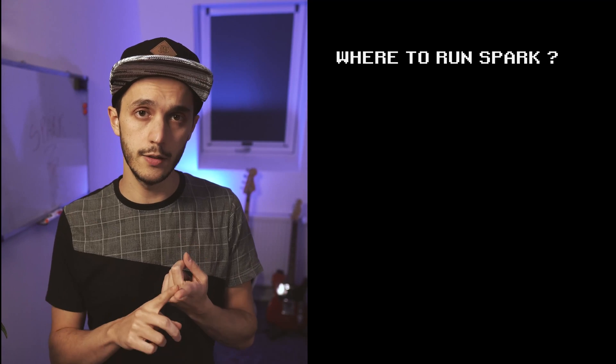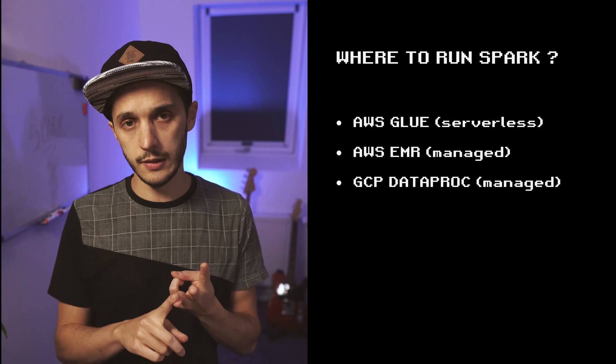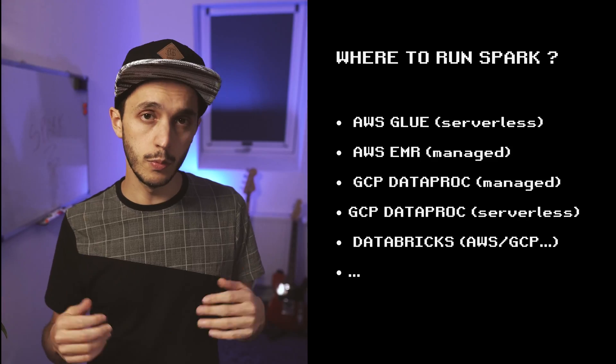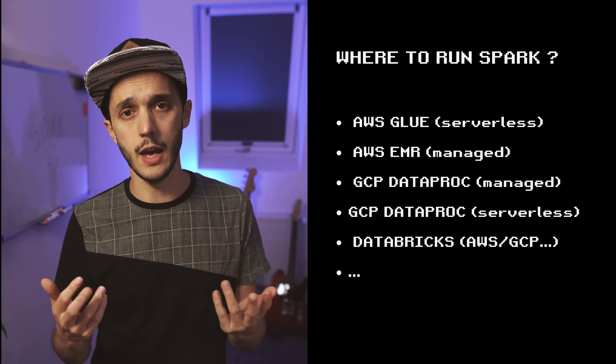A few services that support Spark include AWS Glue Job Serverless, AWS EMR, GCP Dataproc, GCP Dataproc Serverless, and Databricks, which runs on your AWS, Azure, or GCP account.